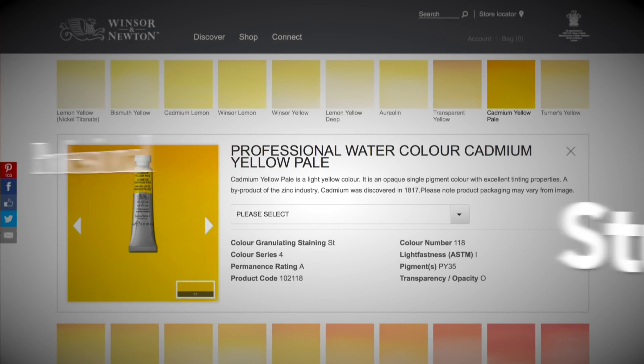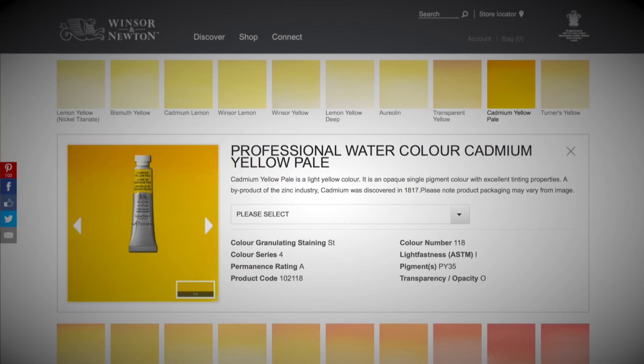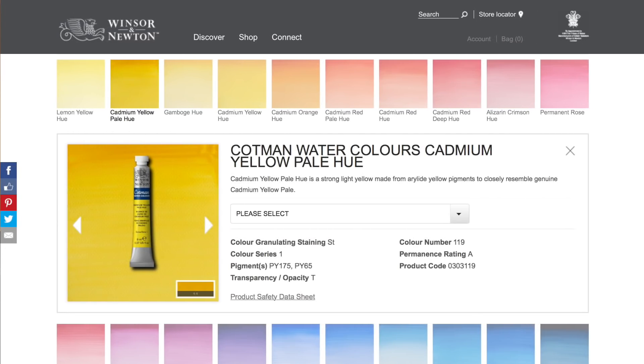The first thing you need to realize is that often you can find the same paints in each paint grade. For example, here we see cadmium pale yellow in a professional paint. Notice the code for the specific pigment used. We can find the same color in the Cotman student paint, but notice two things: the word 'hue' and the fact that it uses two different pigments to achieve the color. This is because the original pigment is a bit pricey — they save money by using two cheaper pigments. But this combination will perform differently than the original pigment.